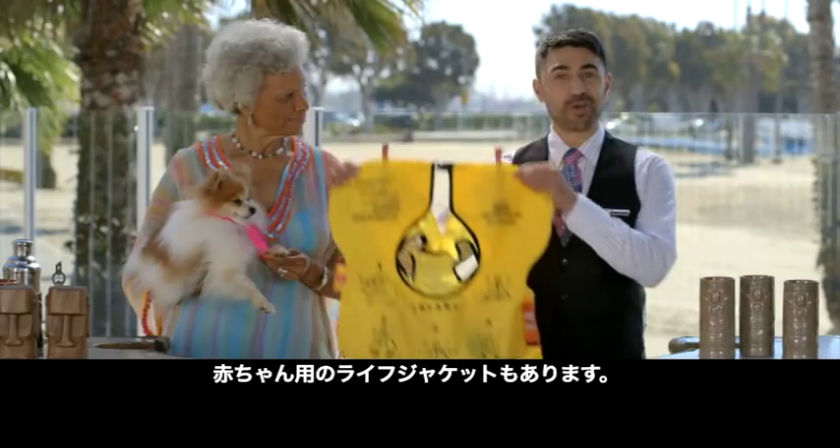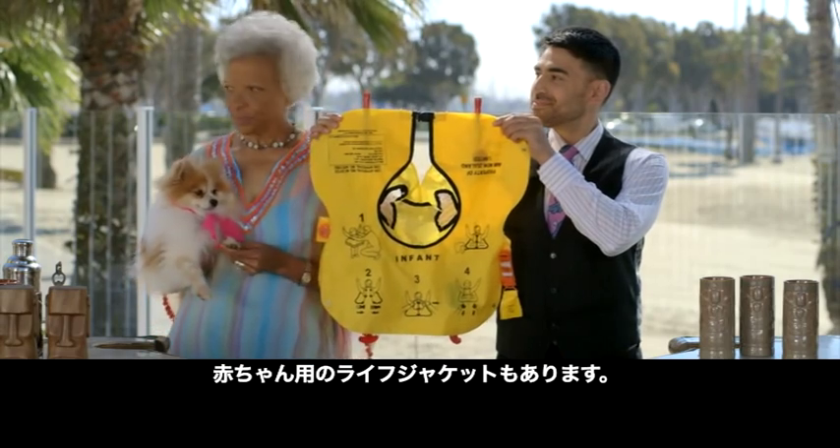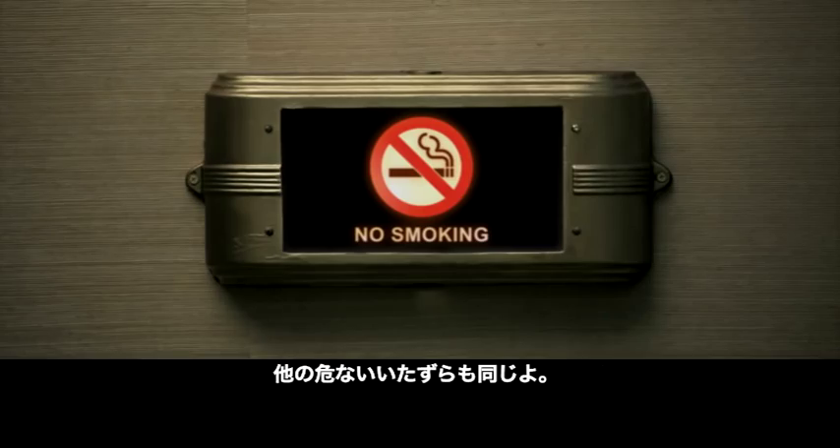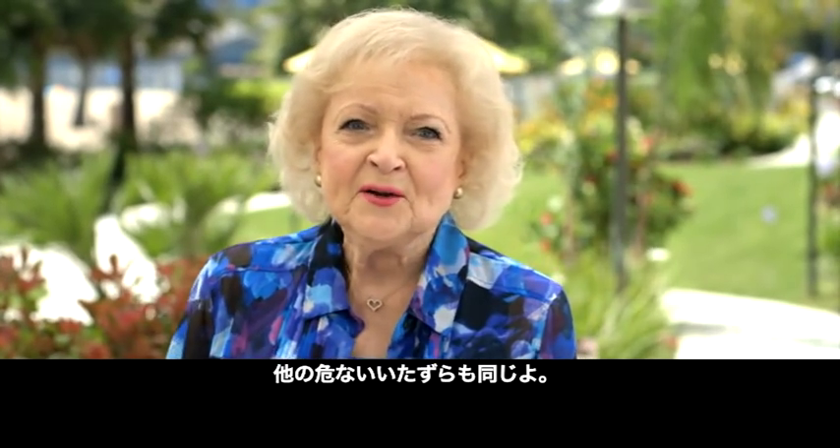There's even life jackets for your baby. No matter where you are, smoking on any aircraft is prohibited at all times. As is any other hanky-panky that creates a bit of heat.